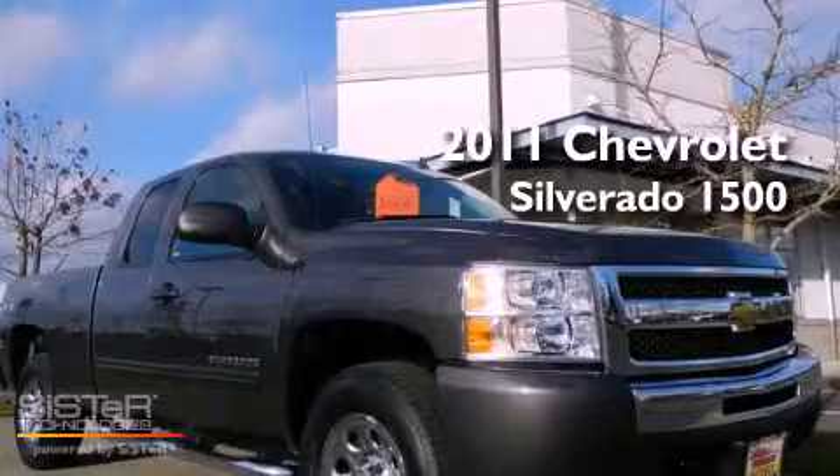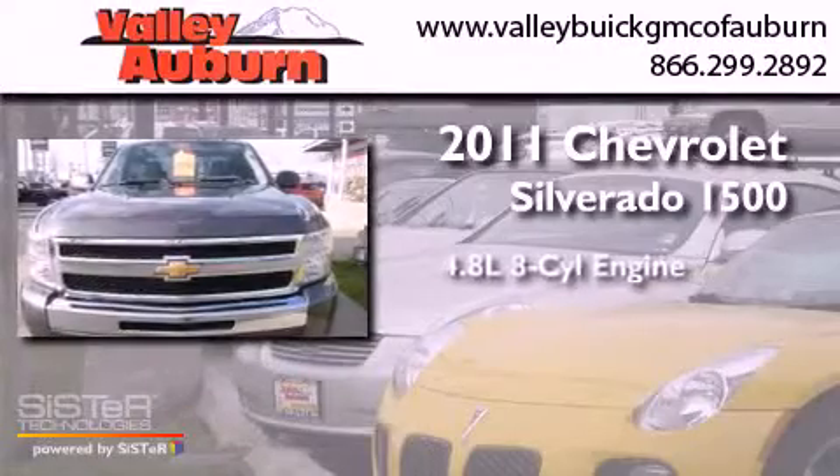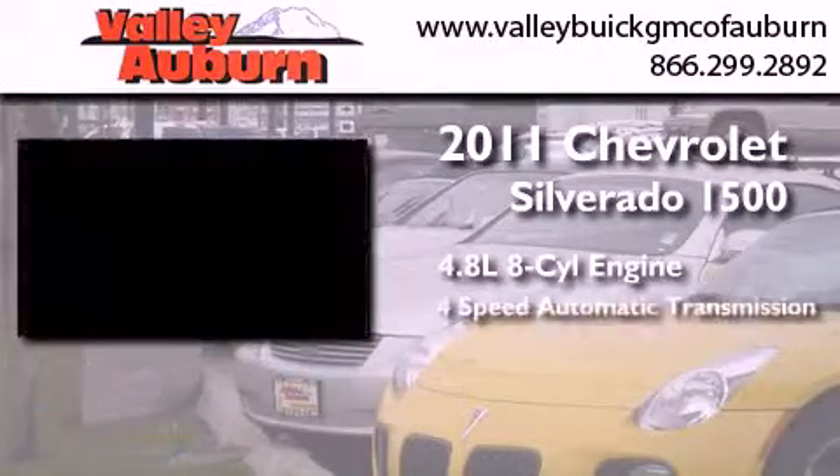This is a 2011 Chevrolet Silverado 1500. It has a 4.8-liter, eight-cylinder engine and a four-speed automatic transmission.